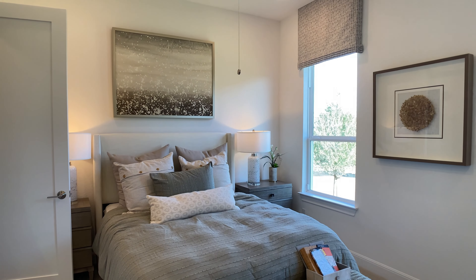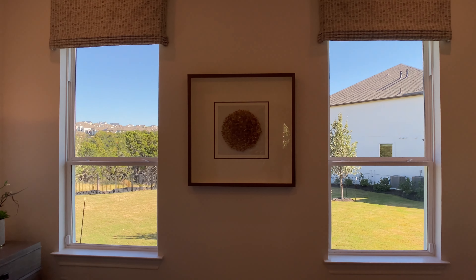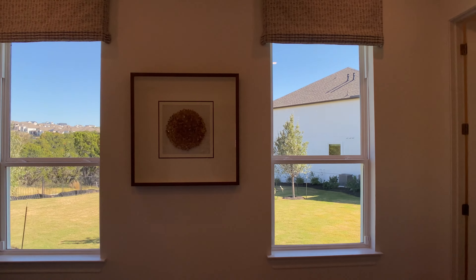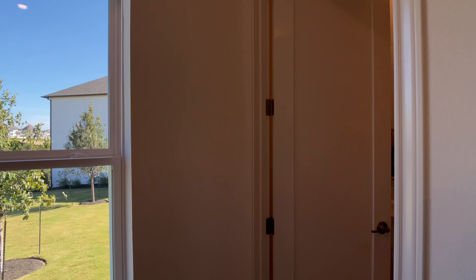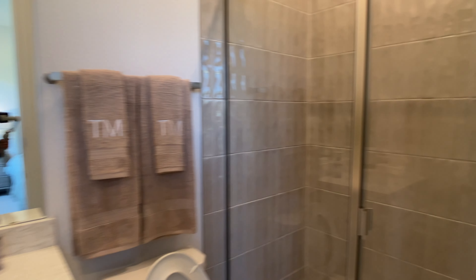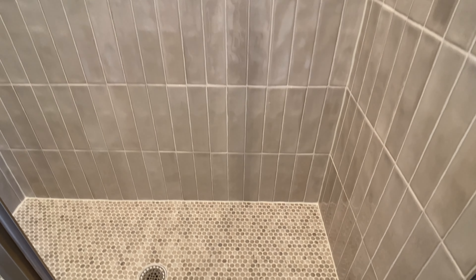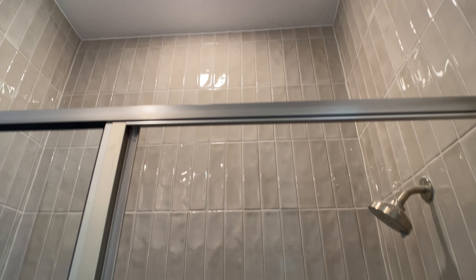This is going to be the second bedroom downstairs, just to the right of the stairwell. It's got some good windows looking off the side of the home, and it does have an in-suite full bathroom. Right now at the time I'm posting this video, they are including this as a standard in the plan — meaning you don't have to upgrade this space to get this second bedroom downstairs.